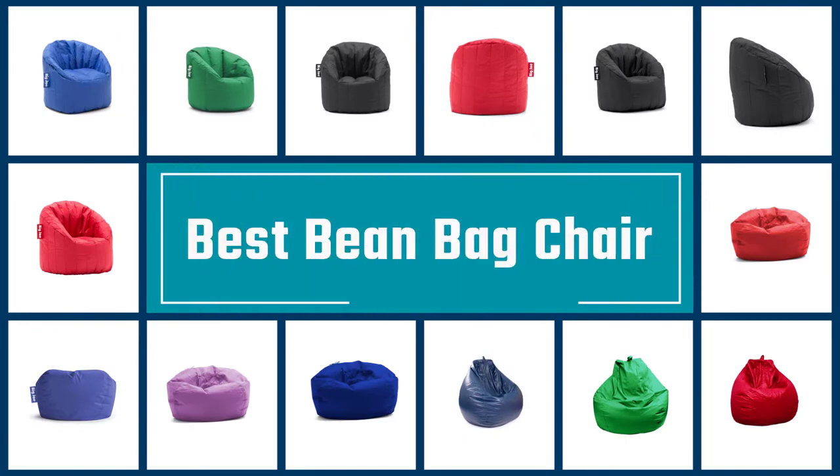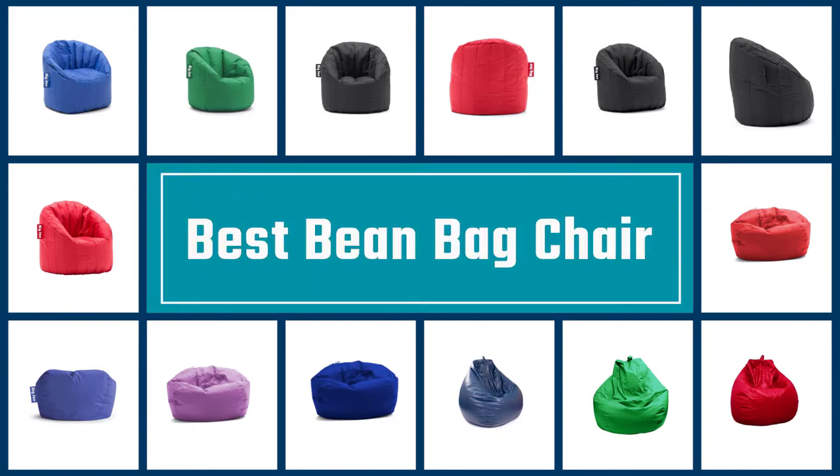If you are looking for the best beanbag chairs, here is a collection you have got to see. Let's get started.